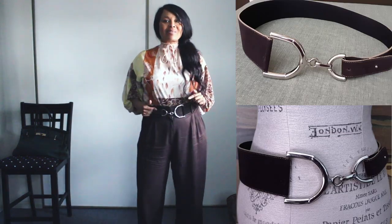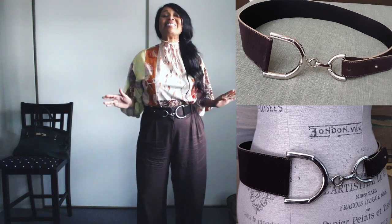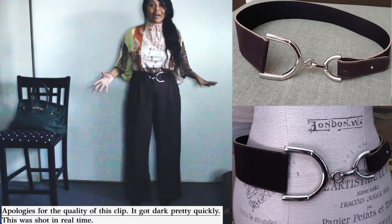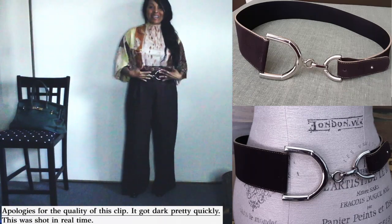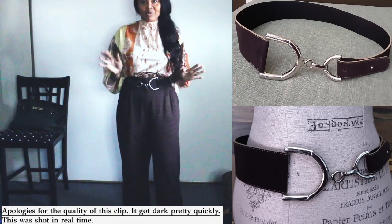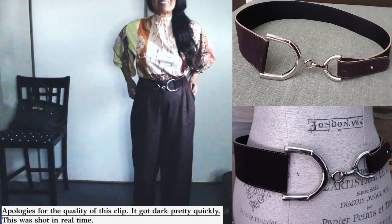So you guys know this belt — I got it second hand, it's amazing. This is what I wore to the office today and I love the way this turns out. The belt was thrifted, really good reasonable price, so I just love the way it looks today.